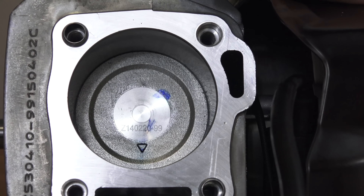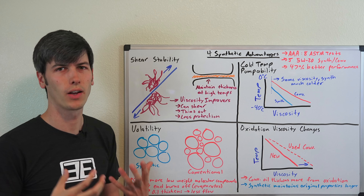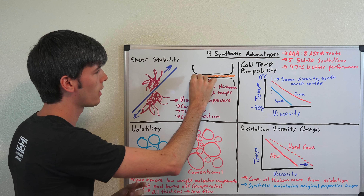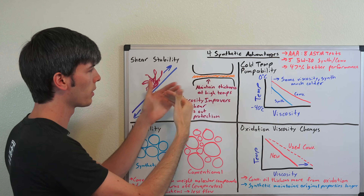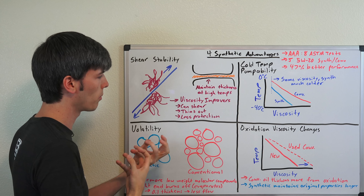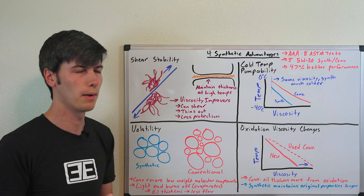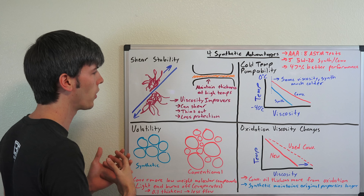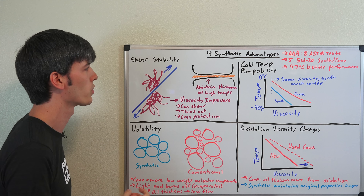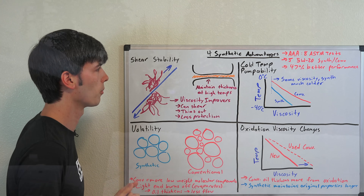The first topic is shear stability. Conventional oils use a decent amount of viscosity improvers to improve the thickness of oil at higher temperatures. These viscosity improvers expand out at higher temperatures, allowing you to keep a nice thick boundary layer between moving metal parts to prevent wear. However, these viscosity improvers can shear and break off into smaller molecules, thinning out the oil. Because conventional oils rely on these more heavily — lacking the inherent properties of synthetic oils — they break down over time, the oil thins at higher temperatures, and you end up with more metal-to-metal contact and hence more wear.